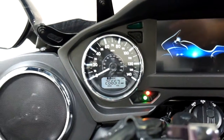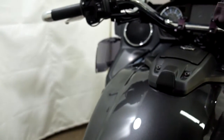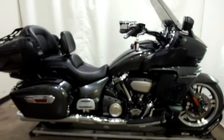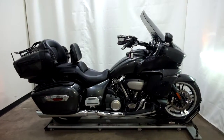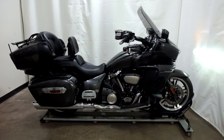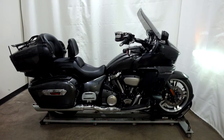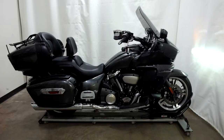The odometer is reading approximately 27,607 miles on it.